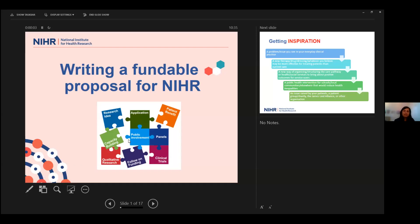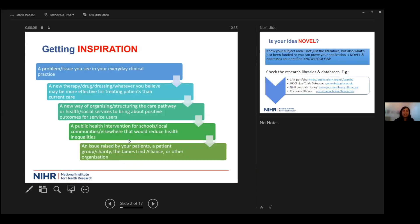One of the critical messages is: why should your topic matter? How can you convince the funding panel that it is a clinical problem that needs to be researched? You really need to get some inspiration behind that idea.